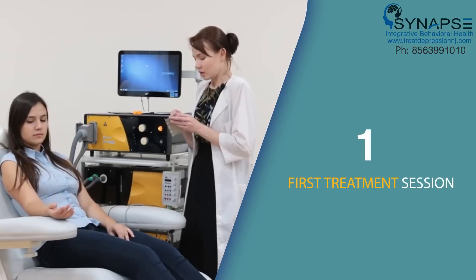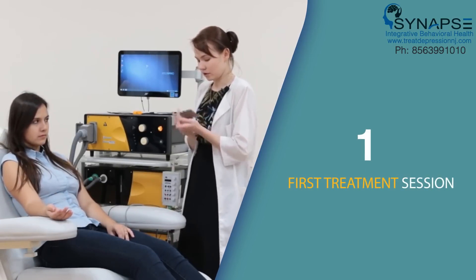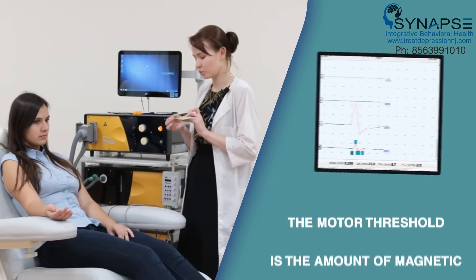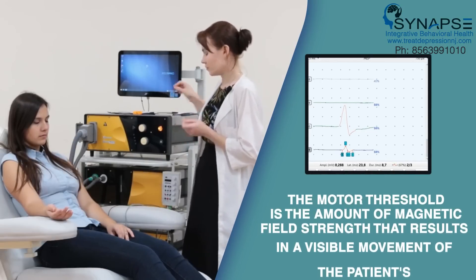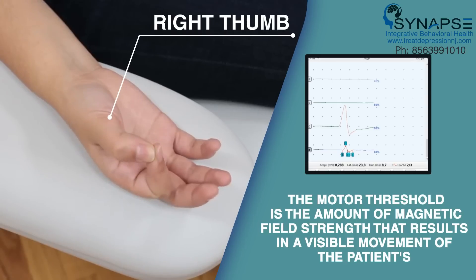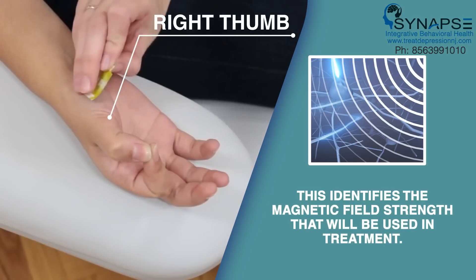At the first treatment session, the physician will start by using the treatment to perform a test to identify the patient's motor threshold for TMS therapy. The motor threshold is the amount of magnetic field strength that results in a visible movement of the patient's right thumb. This identifies the magnetic field strength that will be used in treatment.